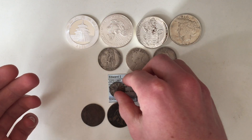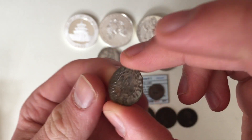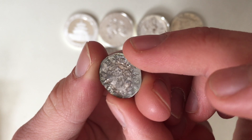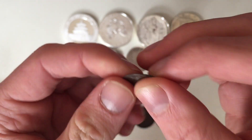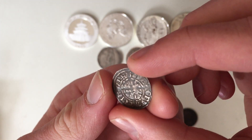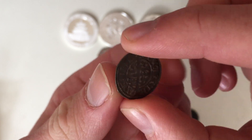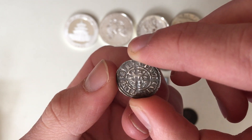Continuing on with what I bought: I got two Edward the First hammered pennies. One from the Bury St Edmunds mint, which happened to be another mint I needed. Not in the best condition, but perfectly fine for a coin that's the best part of a thousand years old. Then another Edward the First hammered penny from the London mint — the Tower of London — but a slightly different design to the ones I already have.